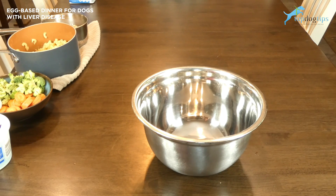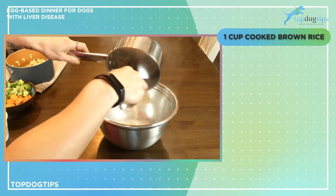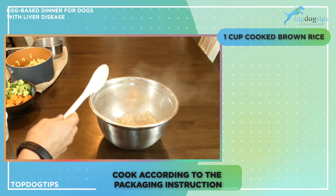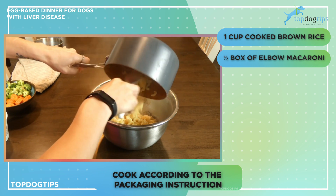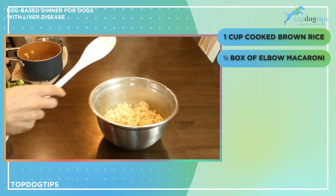This recipe is really easy to make. The bulk of the work is prep work and it takes about 25 minutes to half an hour to complete all of the prep work. Once the prep is done, all you do is combine your ingredients. The first thing I have is one cup of cooked brown rice — this was about a half a cup of dry rice cooked according to the instructions on the packaging. I also have half a box of elbow macaroni, cooked according to the instructions on the packaging, which comes out to about four cups of cooked macaroni.